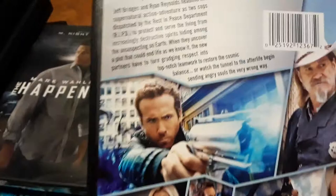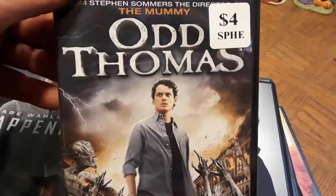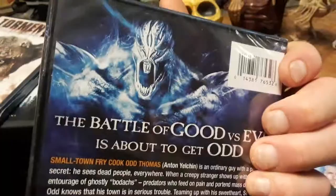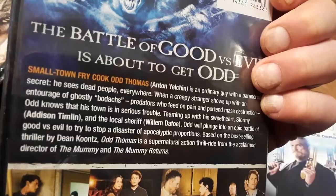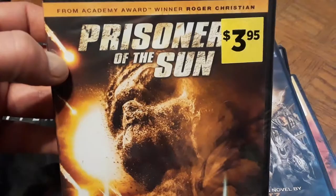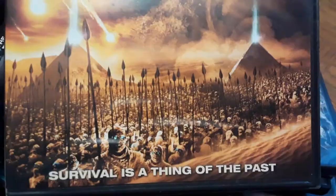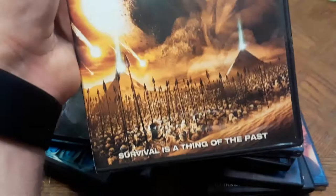Next is Odd Thomas, featuring the late Anton Yelchin — rest in peace. His character can see bodach spirits that nobody else can, though he's just a fry cook in town. It says 'supernatural action thrill ride from the acclaimed director of The Mummy and The Mummy Returns,' based on the best-selling novel by Dean Koontz. One of Anton Yelchin's best movies in my opinion. Then there's Prisoners of the Sun — a cheap Dollar General find — anything with mummies or Egypt I'm a sucker for.